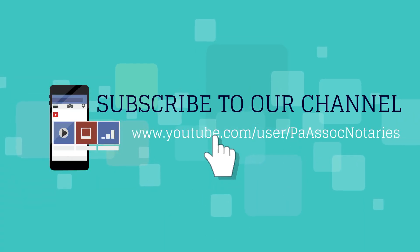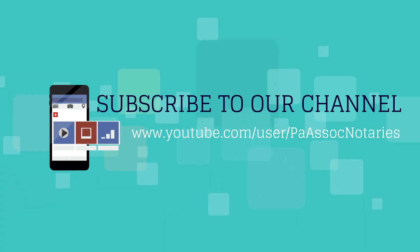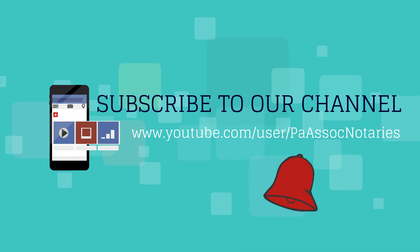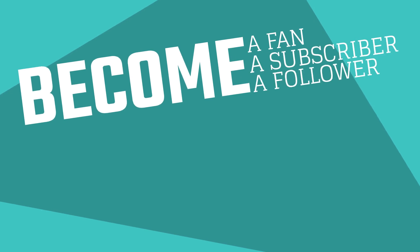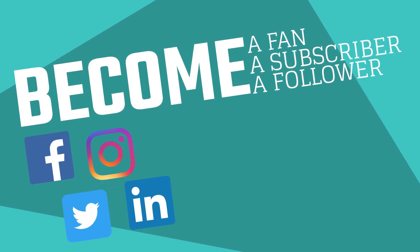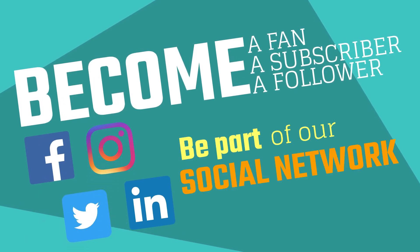Don't forget to subscribe to our YouTube channel and make sure to click on that bell to receive notifications. Also make sure to check out our social media accounts. Happy notarizing!